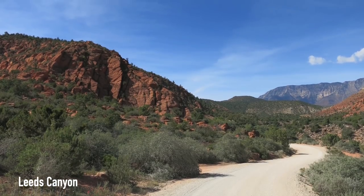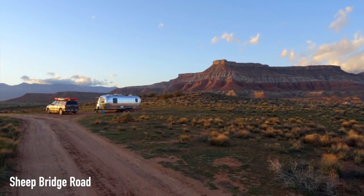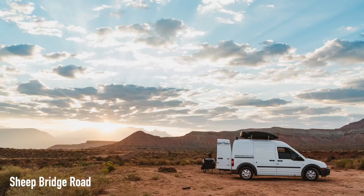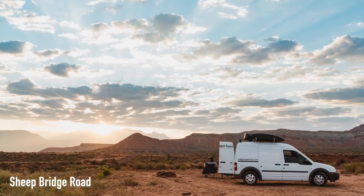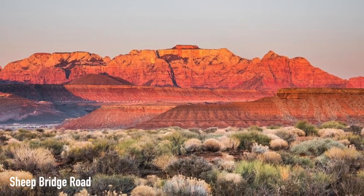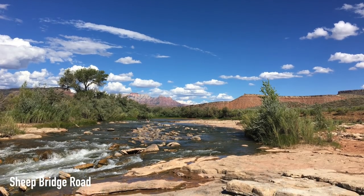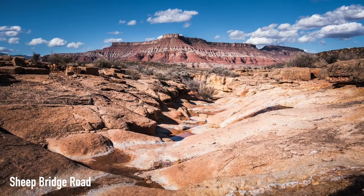Leeds Canyon definitely looks like a beautiful area. Next on our list is Sheep Bridge Road. Reviews say it was easy to find off of Highway 9 with spectacular views during sunrise and sunset. Others noted that if you stay clear of the bike race staging area, you'll have no noise issues and a cleaner experience. Those are a few options you have near the south entrance.